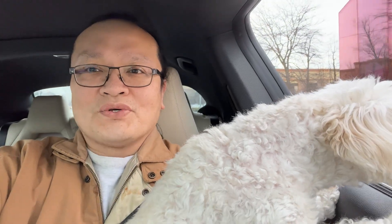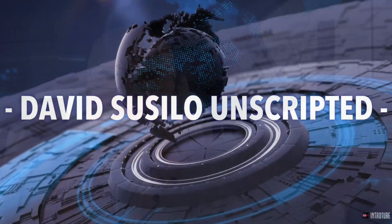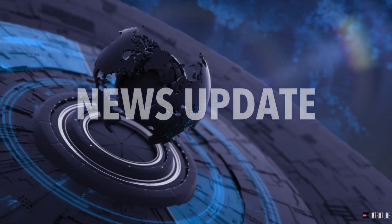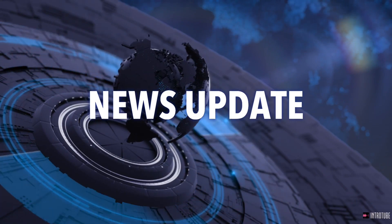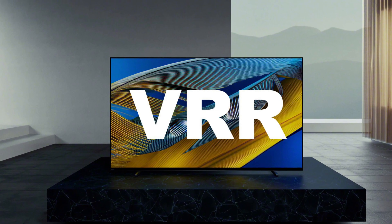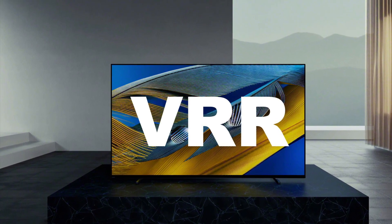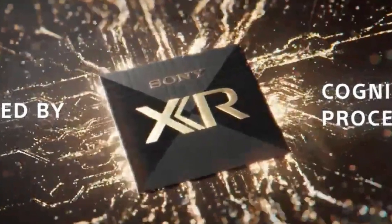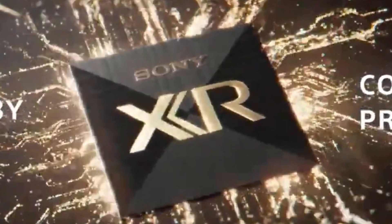After all this wait, Sony VRR is finally here. Back in October, Sony released the VRR firmware update for their 2020 models like the X900H, but they left out the 2021 models.